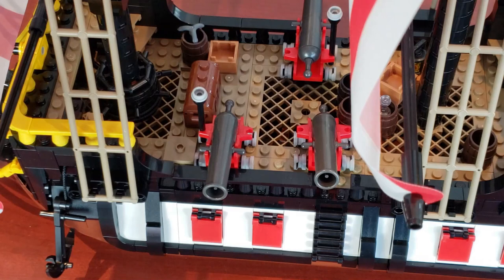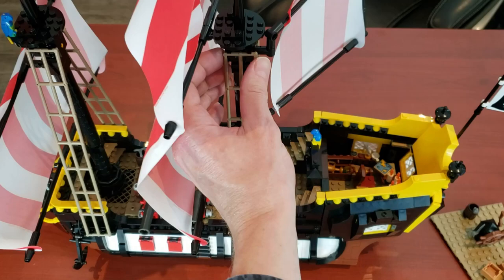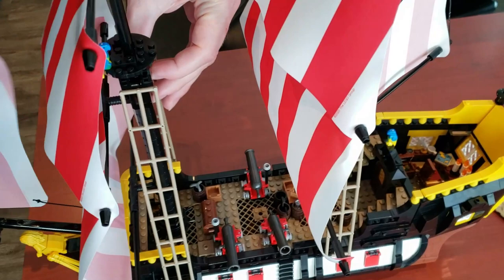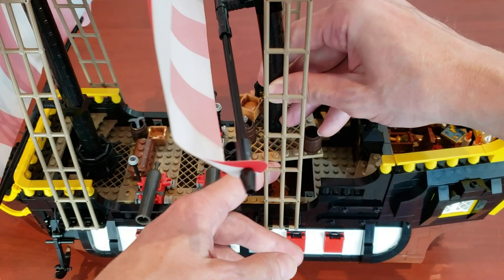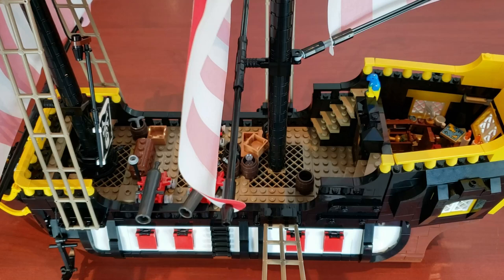There's a lot more interior to this ship, but it's not as easy to access as the Imperial Flagship. You literally have to unhook the ropes — you have to do it for both sides. It's not as easy; that's one thing I really appreciate about the Imperial Flagship — it comes apart way easier.